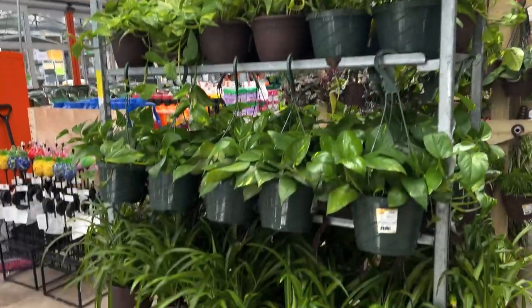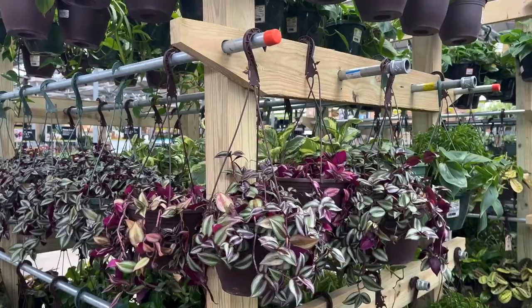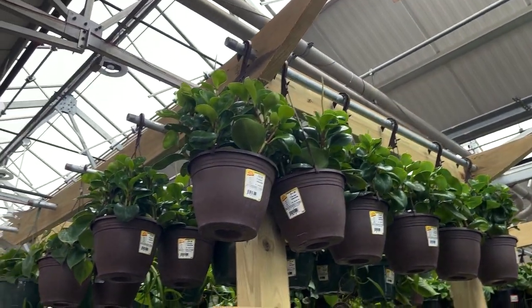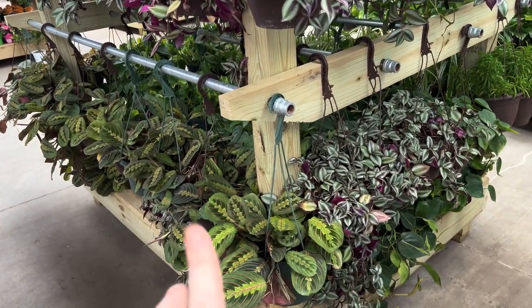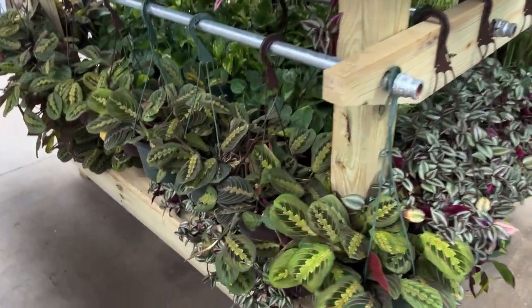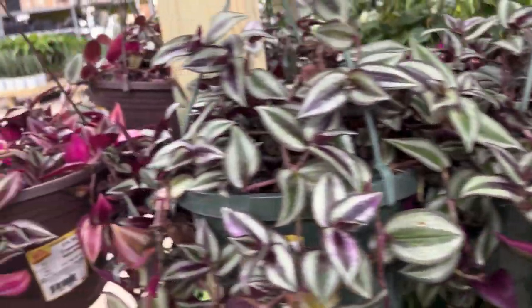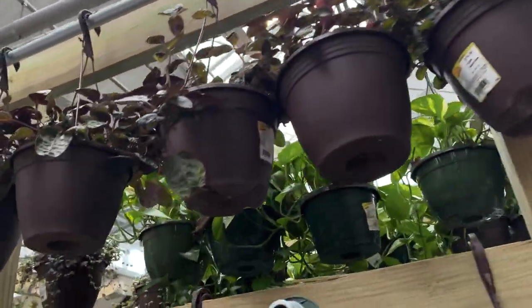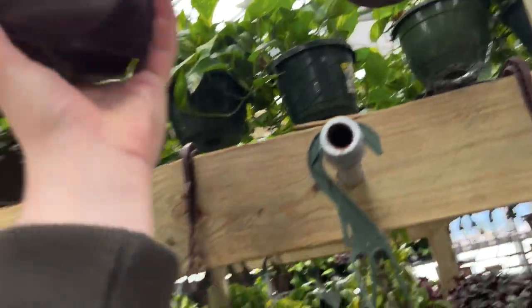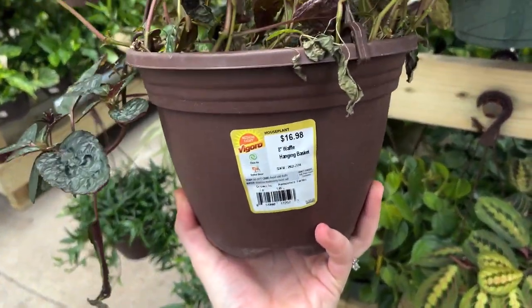Yeah, just mainly Golden Pothos, the all-green spider plant, and some sad guys. It really looks like Peperomia baskets as well as Tradescantia baskets, Prayer plant baskets, and Golden Pothos are the majority of the baskets they have for now. These are really pretty though. We have some interesting plants up here — a waffle hanging basket for $17.00.